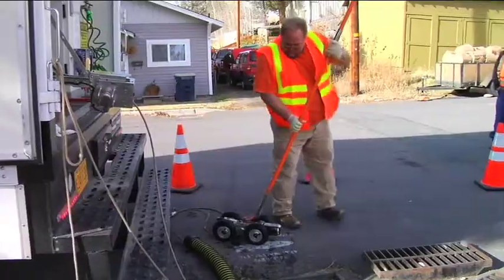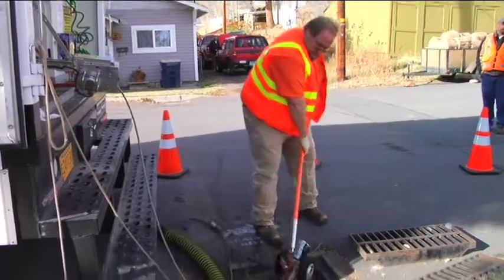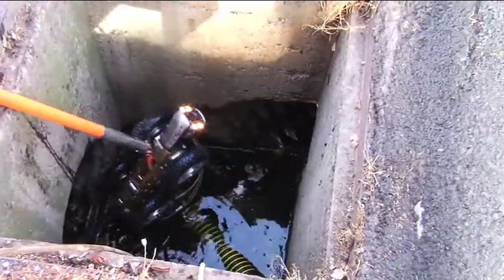We're using closed-circuit television to inspect these lines. What you'll see in the background is we have a large camera that we put oversized tires on to get through some of the mud and the silts in the stormwater system, to be able to travel up to 1,100 feet down a storm pipe to assess the condition.